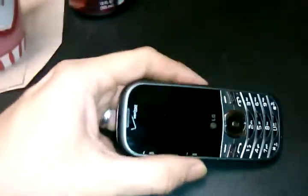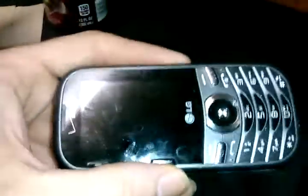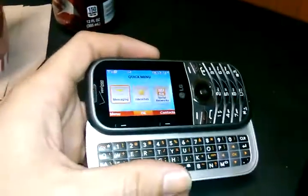Hello, this is Jason Smith. I'd like to let you know about the slider Verizon phone. This is a slider keyboard Verizon phone and it slides like that.